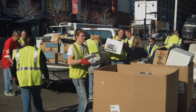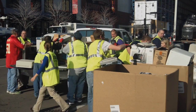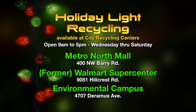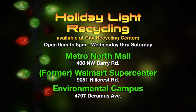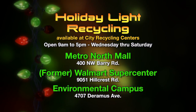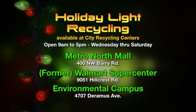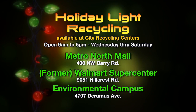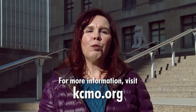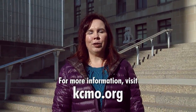The city is also sponsoring holiday light recycling at the city's three drop-off recycling centers through February 15th. The centers are open 9am to 5pm, Wednesday through Saturday. The centers are located at Metro North Mall in the Northwest parking lot at 400 Northwest Ferry Road, the former Walmart Supercenter parking lot at 9051 Hillcrest Road, and at the city's Environmental Campus at 4707 Doramus Avenue. For more information on the city's recycling programs, visit our website at KCMO.org.